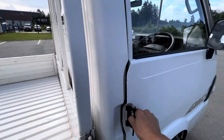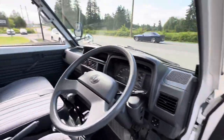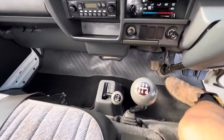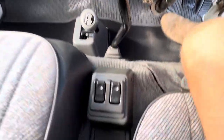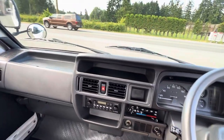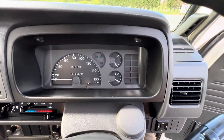It has a headache rack and power windows. It has the five-speed manual transmission and a four-wheel drive shifter on the floor. It's got FM radio. For mileage, it has 11,305 kilometers.